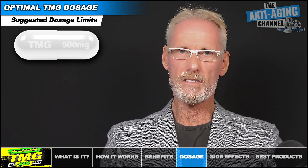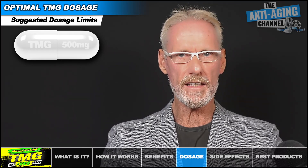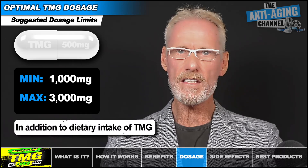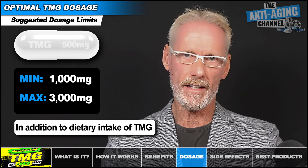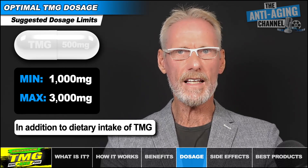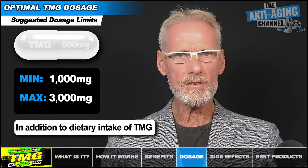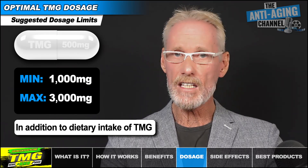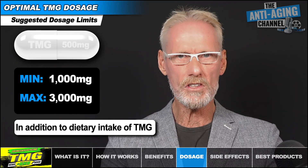After reviewing the available data, my suggestion regarding the optimal TMG dosage is a minimum daily intake in supplement form of 1 gram and a maximum daily intake of 3 grams. At these dosages, you will essentially be reaping most of the benefits with practically zero risk of negative side effects. Taking more than 3 grams is unlikely to provide additional benefits in a healthy individual, and at this dosage there's no risk of increasing your total cholesterol or LDL cholesterol levels. Like any osmolyte, TMG can cause diarrhea at high dosages, but there should be no such worries when the dosage is capped as suggested.